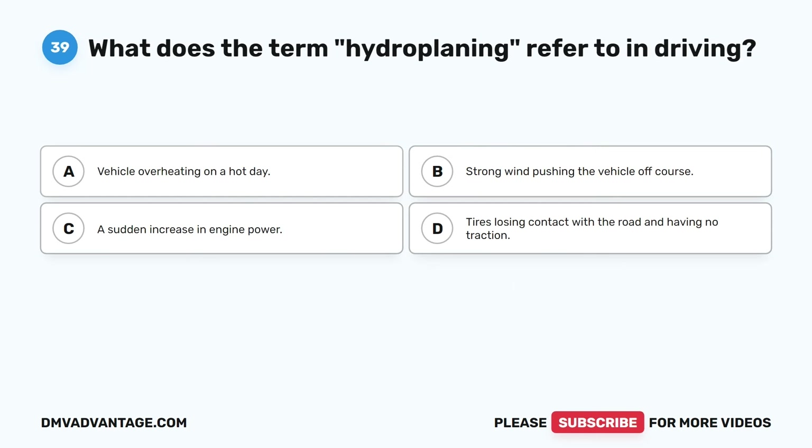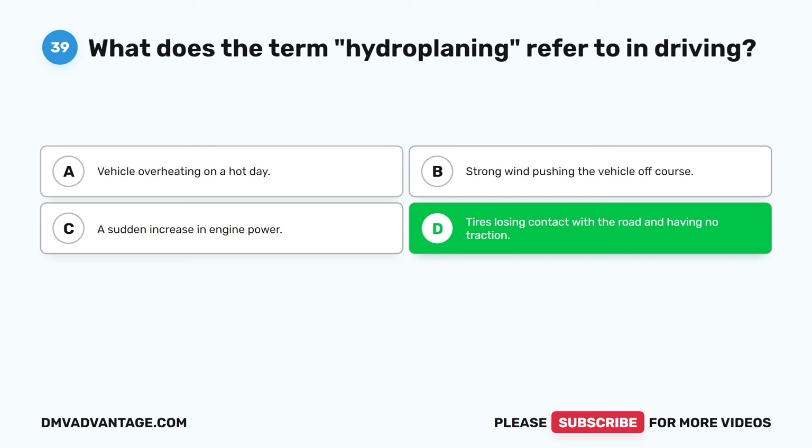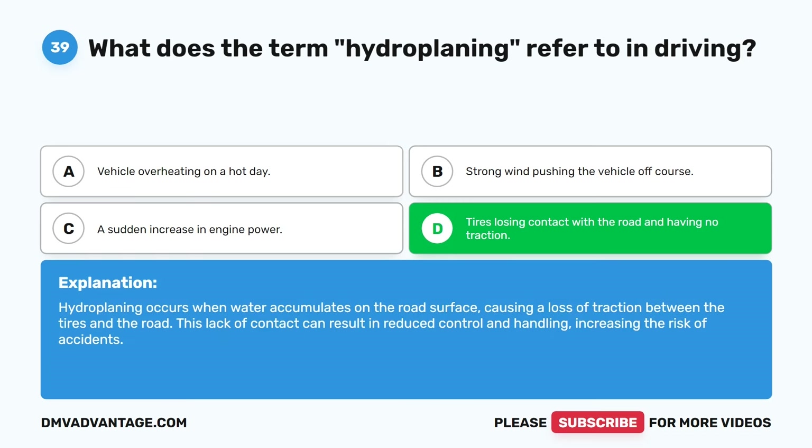Question thirty-nine. What does the term hydroplaning refer to in driving? A. Vehicle overheating on a hot day. B. Strong wind pushing the vehicle off course. C. A sudden increase in engine power. D. Tires losing contact with the road and having no traction. The correct answer is D. Hydroplaning occurs when water accumulates on the road surface, causing a loss of traction between the tires and the road. This lack of contact can result in reduced control and handling, increasing the risk of accidents.